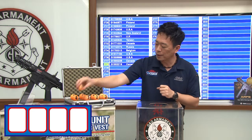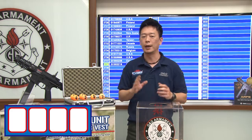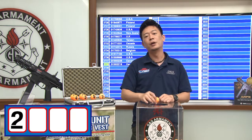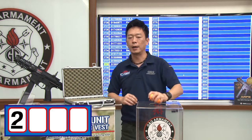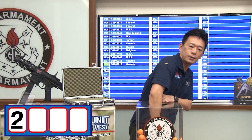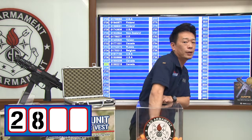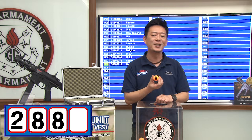First of all, let's put zero, one, two, and three and find out the first number. The first number is two. Now let's see what the second number is — and the second number is eight, so we have 28.